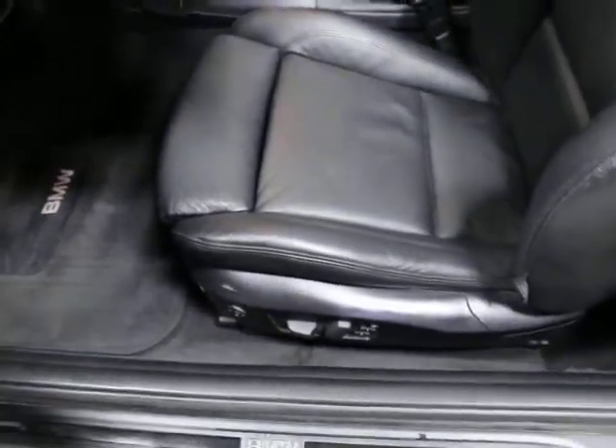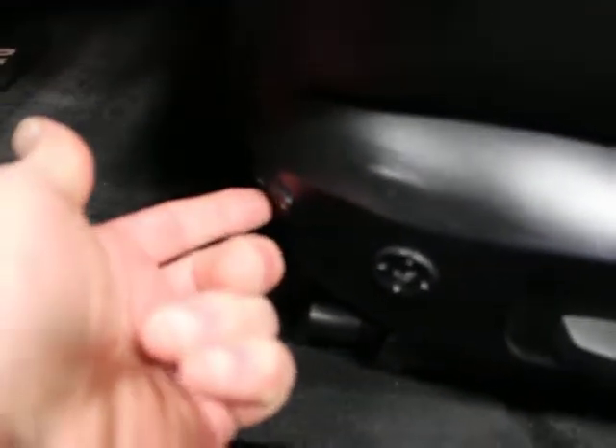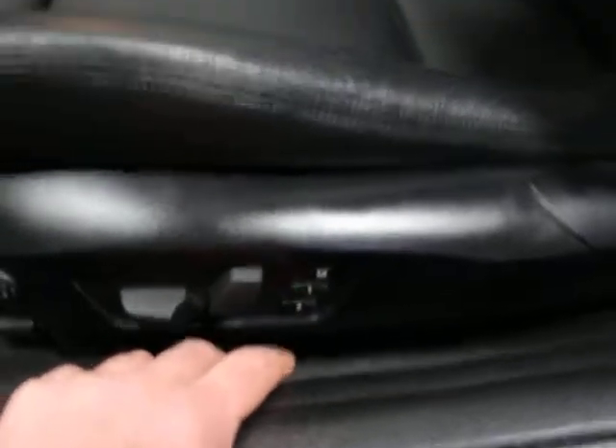This is a sport seat. If you're familiar with BMWs, the exaggerated bolster here and here means you've got the sport package on your car. It actually has a diaphragm in it that's controllable by a button down here — you can inflate and deflate it to kind of squeeze yourself into the seat. And then there's lumbar, power seat settings, and a driver-side memory seat.